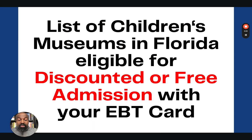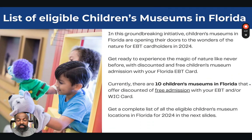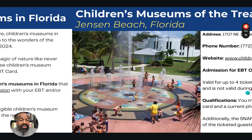What are the children's museums in Florida that are eligible for this Museum for All program, where you can get discounted or free admission for up to four people per EBT card? Currently, there are as many as 10 children's museums in Florida that offer discounted or free admissions with your EBT card. We want to give you the complete list.